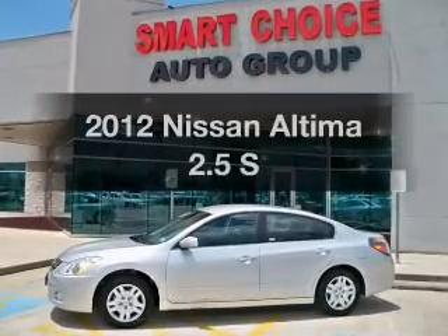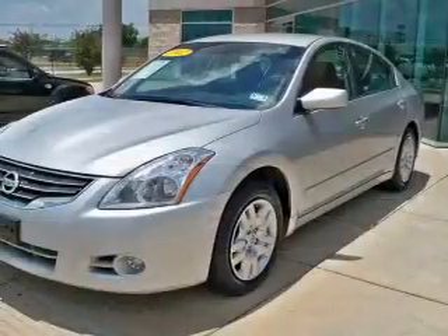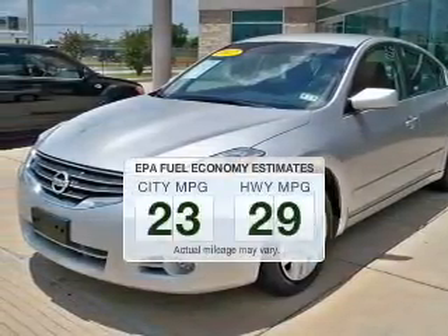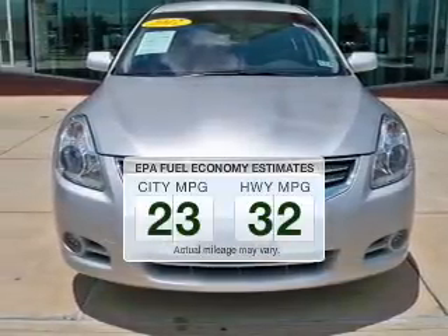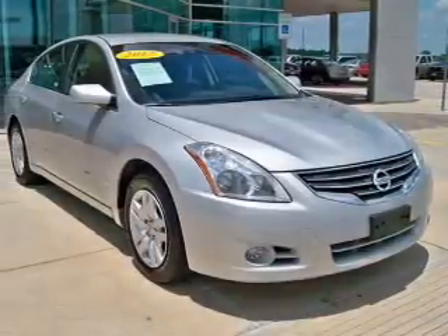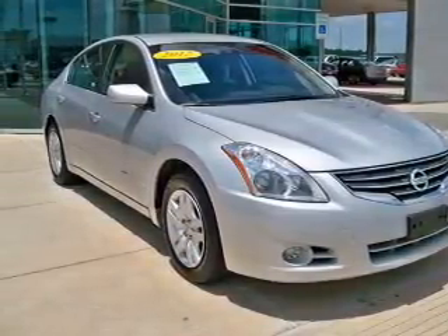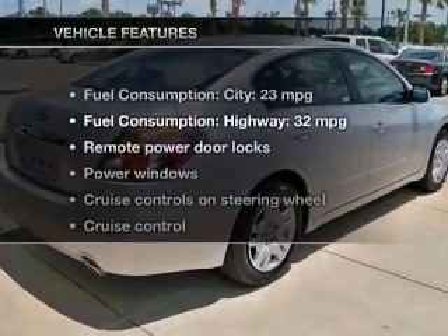Imagine yourself in this 2012 Nissan Altima. If you're looking for an automobile with great attributes, look no further. Low emissions and the good fuel economy offered in this vehicle are important to you and to the environment. The powertrain includes front-wheel drive with an efficient four-cylinder engine driven by an automatic transmission. Brake safely with the anti-lock braking system.